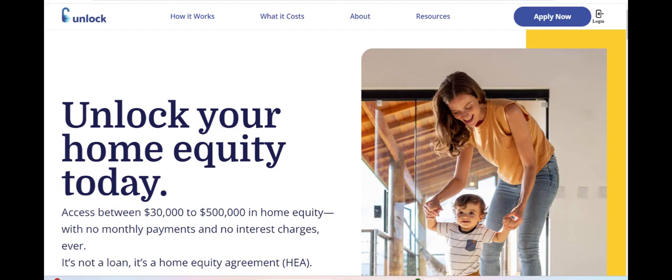Unlock Loan emerges as a promising option for individuals seeking financial assistance, offering various loan products tailored to meet diverse needs. One of the notable strengths of Unlock Loan is its streamlined application process and quick approval turnaround.